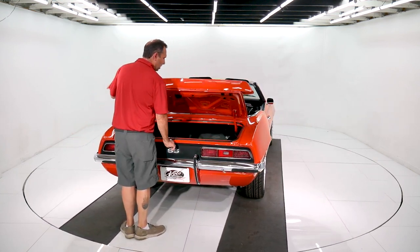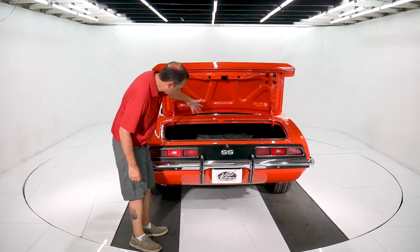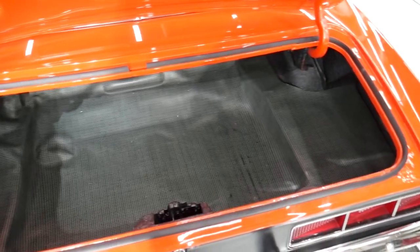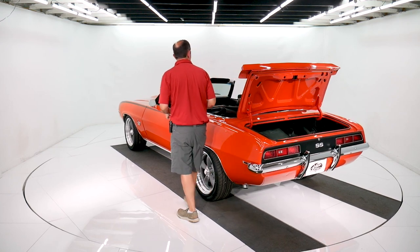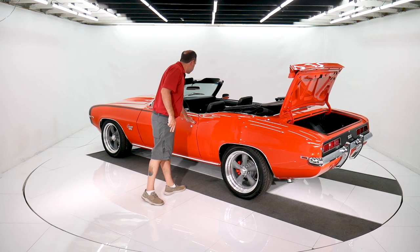It's a power convertible top. The trunk compartment is all redone — nice clean metal, new well liner, new mats, new weather strip. It's got a trunk light. The pump and rams and hoses for the power top have all been replaced.